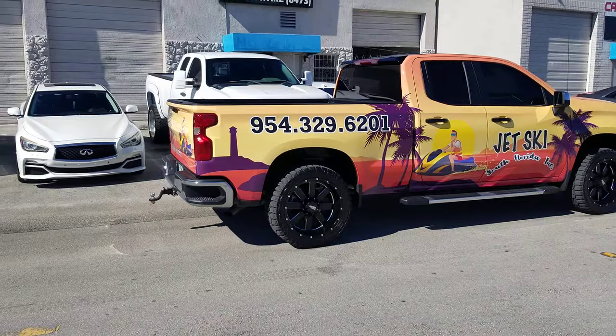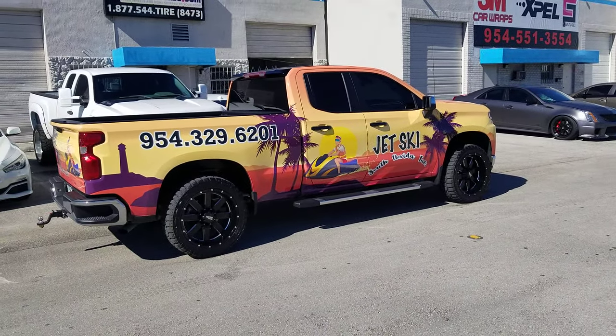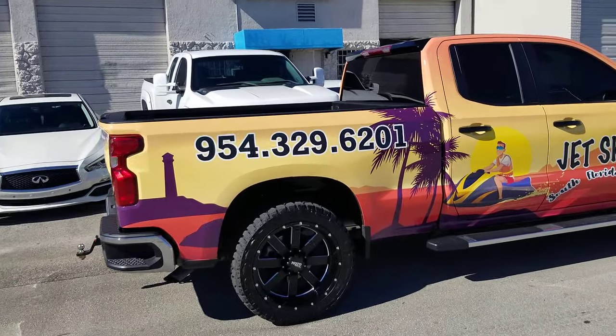This is your boy KB from DozenTires.com signing off. And if you're in South Florida, be sure to hit our customer up — Jet Ski South Florida, Inc. at 954-329-6201.